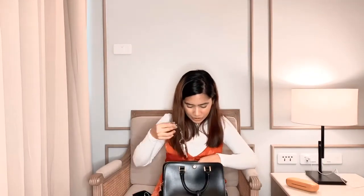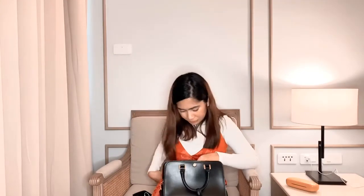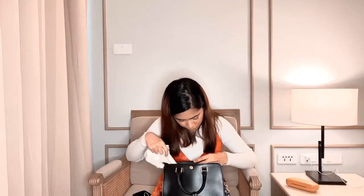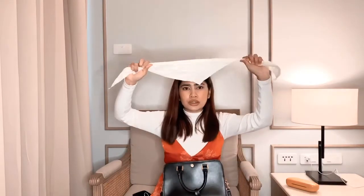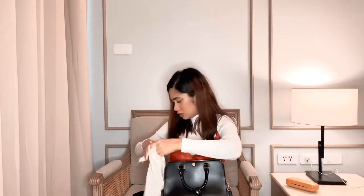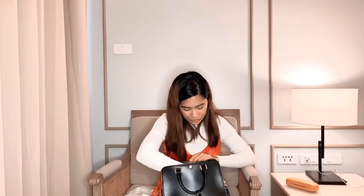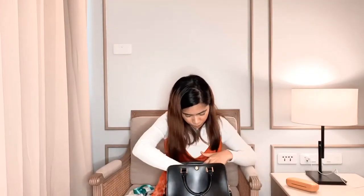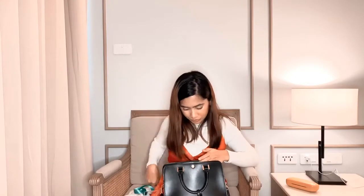Then may condo keys. Also, actually ribbon to sa ponytail ko — parang pag nagpuntil ako, may maarte pa siyang ribbon. Then may ID sa work. Ball pen.